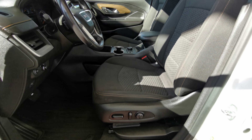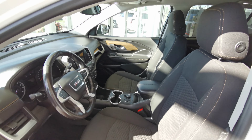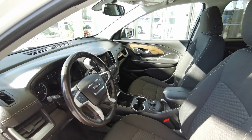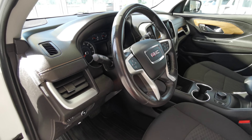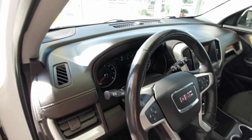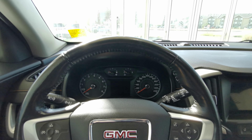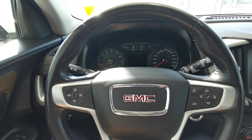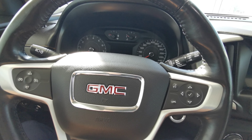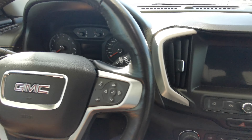The driver's seat is powered, in a jet black fabric with a cinnamon accent. You have your headrest adjustment as well as your lumbar adjustment. Black leather wrap steering wheel with cruise control to the left, channel control to the left, and volume control to the right — along with voice recognition and dash controls on the steering wheel.